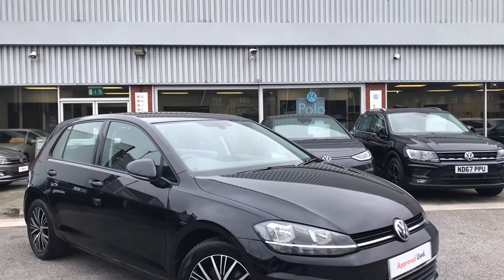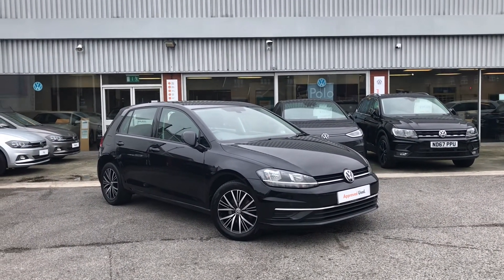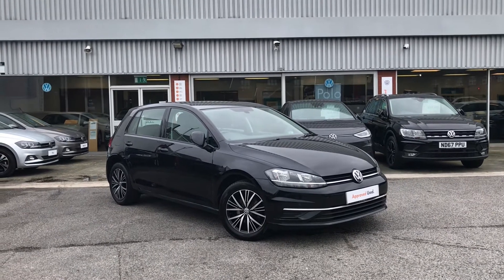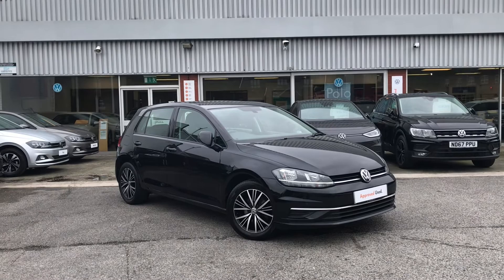Thanks for watching — this has been the beautiful Volkswagen Golf SE. If you'd like any further information on the car or would like to have a look for yourself, please don't hesitate to give us a call on 0161 825 8520. We're more than happy to provide more information on this vehicle.